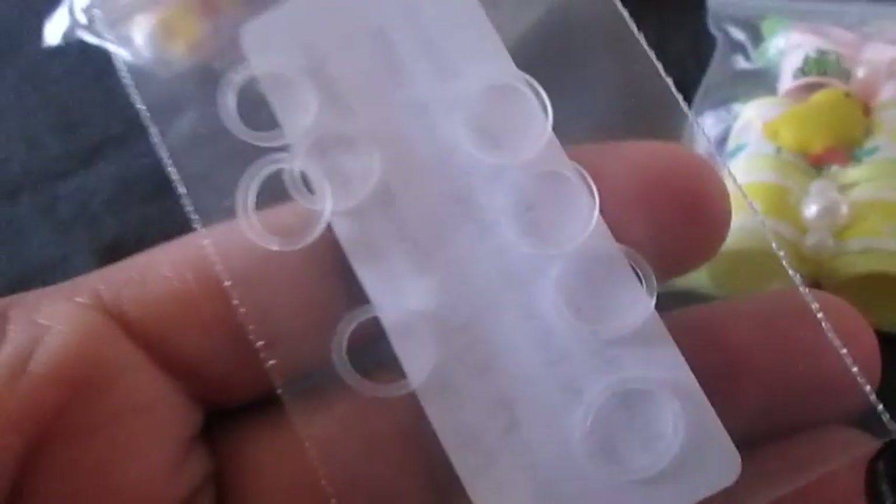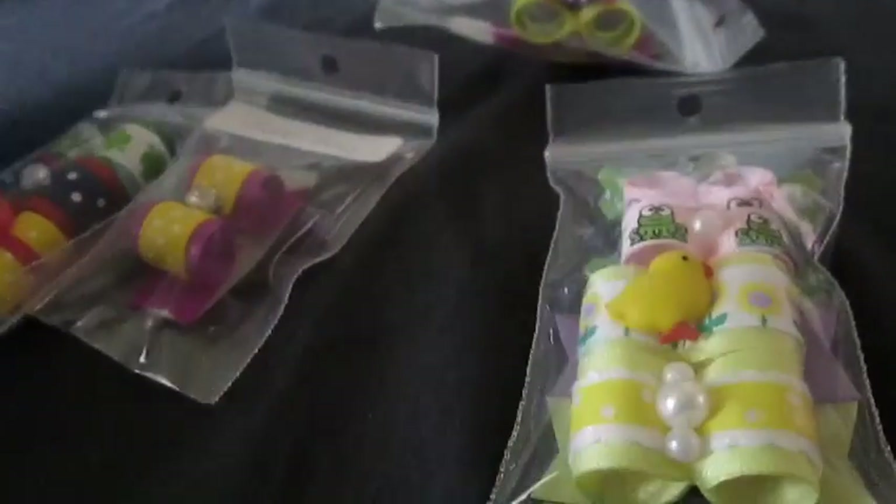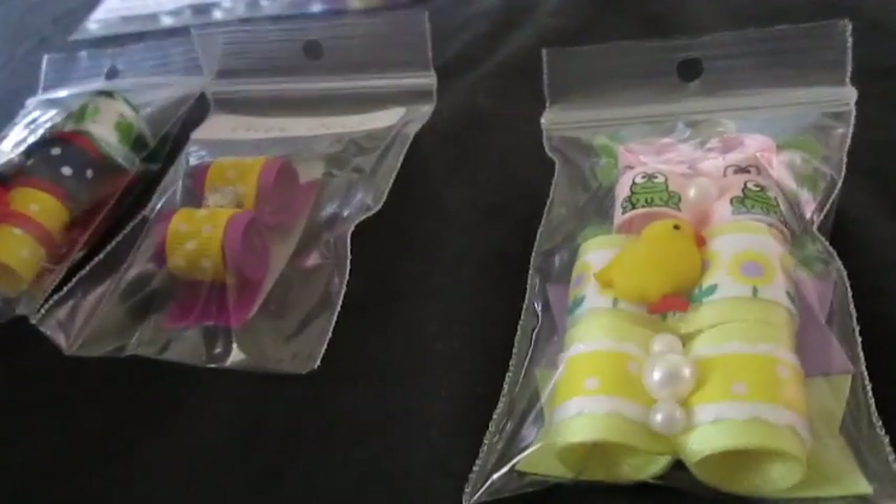And then I also got — she sent me these grooming bands, 5/16. Thank you, that is so sweet of you, I appreciate that. That is so cute — they're latex-free. Thank you, oh my gosh.